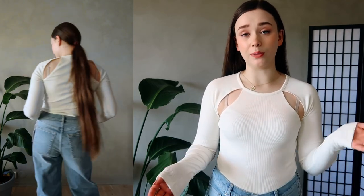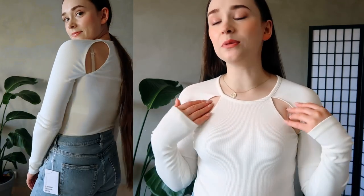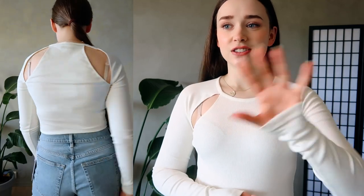This top has coverage everywhere except right here, so I'm not really sure what kind of bra you'd wear with it. I just wanted some basic tops with small cutouts or tiny details that make them a little more interesting, but I think this is a miss for me.